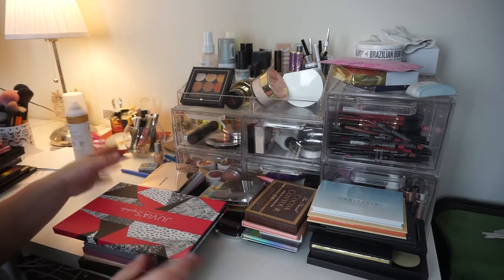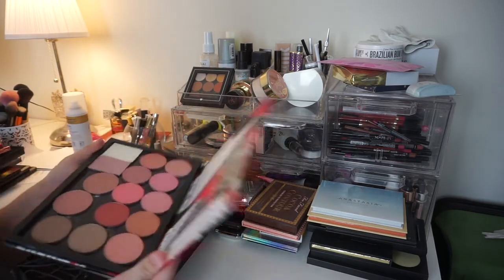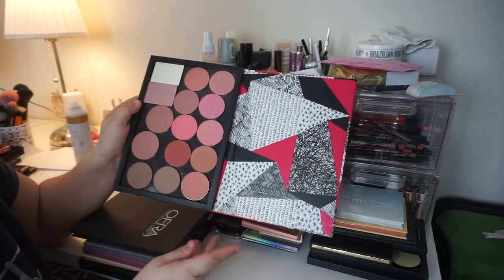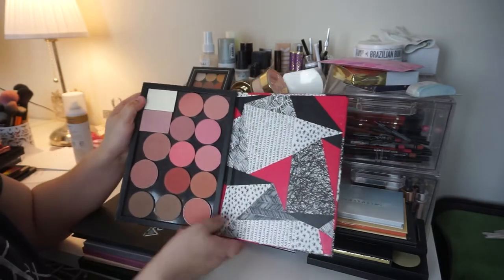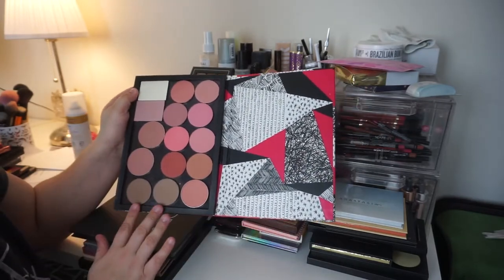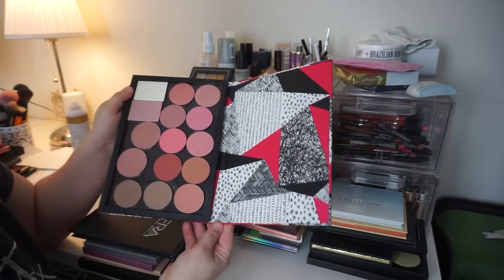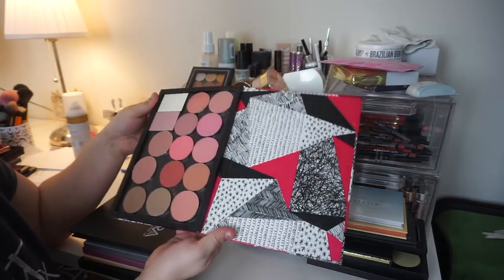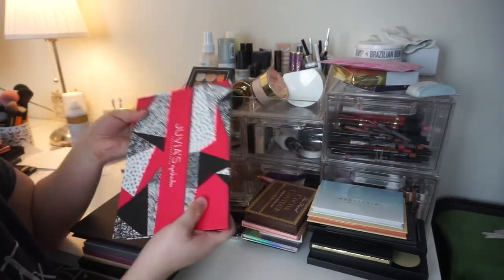I'm going to start off with this guy. This is one of the Juvia's Place Z palettes — this holds all my pans. I've got a couple of NARS products in here, some Tarte blushes, the Makeup Geek contour powders, MAC blushes, and Makeup Geek blushes. I'm keeping this because I don't see myself getting rid of any of these blushes or products soon.